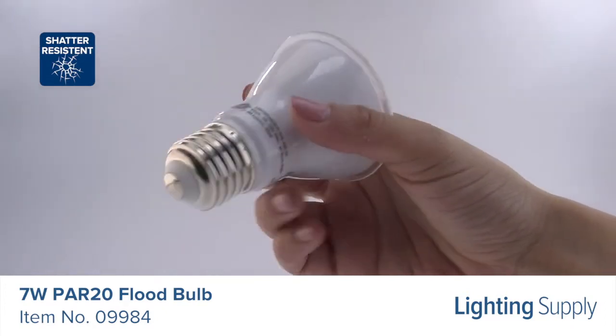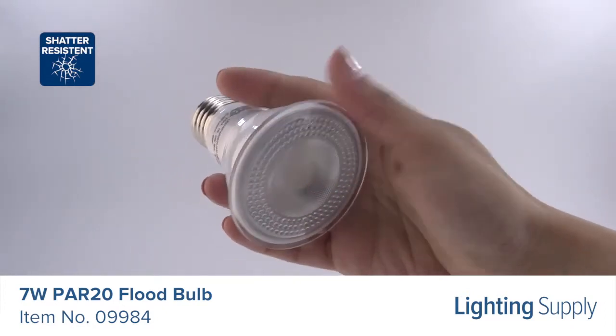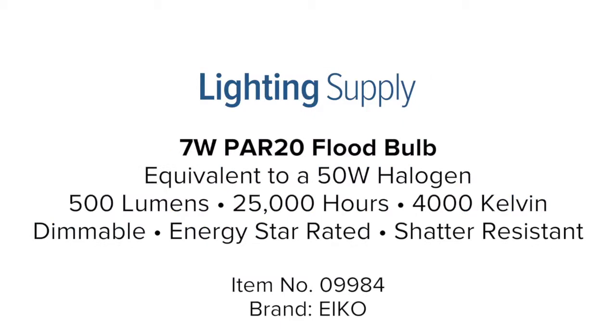This bulb is ideal for use in recessed, accent, and task lighting applications. You can buy this and hundreds of thousands of other products at LightingSupply.com.